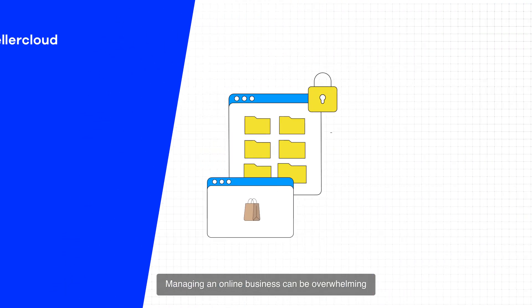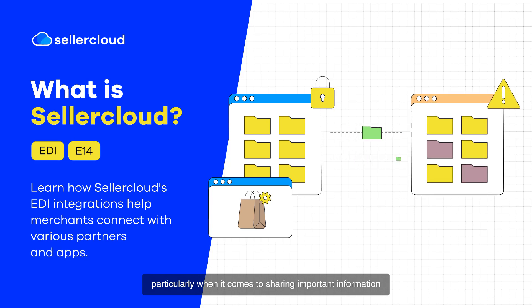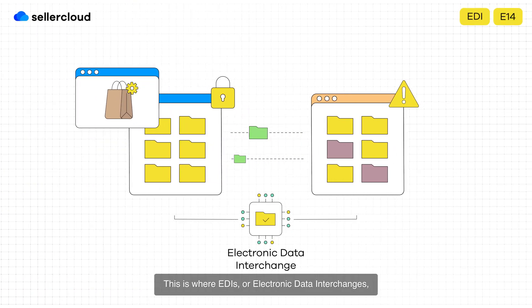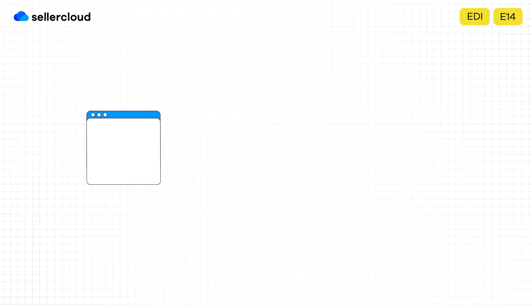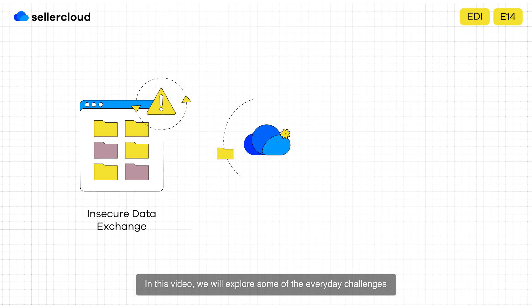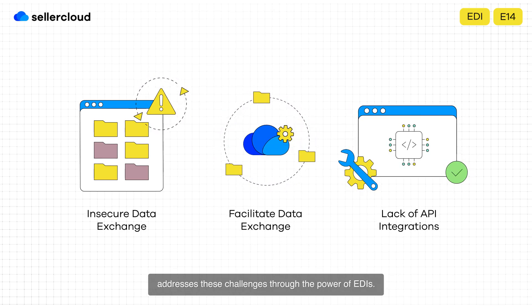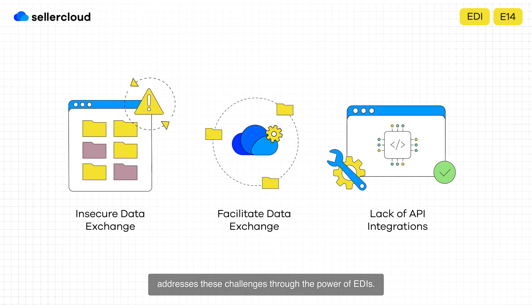Managing an online business can be overwhelming, particularly when it comes to sharing important information with trading partners and suppliers. This is where EDIs, or electronic data interchanges, play a pivotal role. In this video, we will explore some of the everyday challenges that e-commerce sellers face and discuss how SellerCloud addresses these challenges through the power of EDIs.